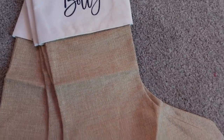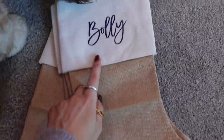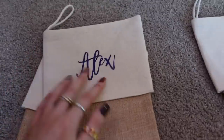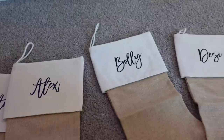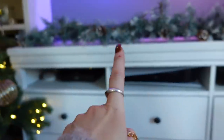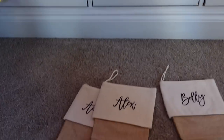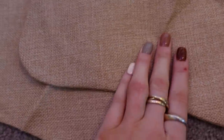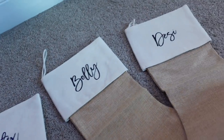How cute are these stockings that I bought from Etsy? They're all personalised - we've got one for Bolly, one for Desi, one for me, and one for Andy. I'm going to have them hanging here just so this area looks a bit more cute. I don't know whether to run the iron over them because they've got creases in them, or whether to just put something in them to fill them out. I think I might have to give them a quick iron - how annoying. But I'm so pleased with them.